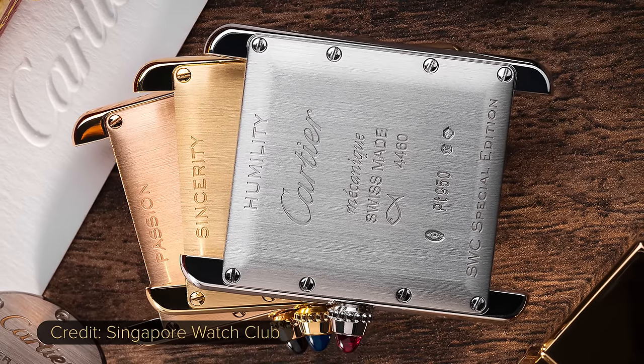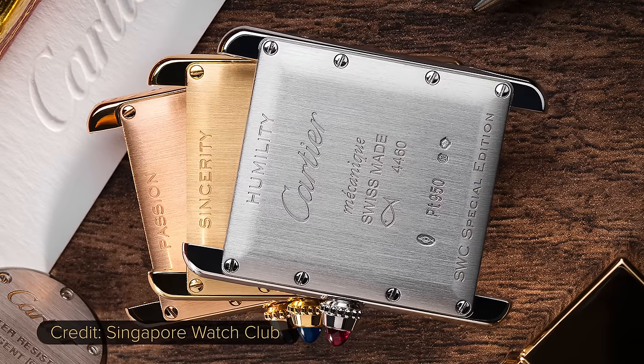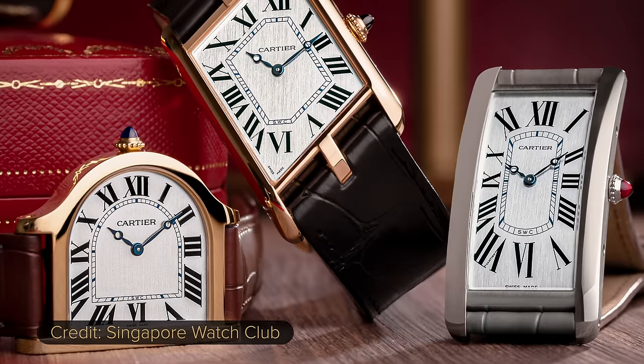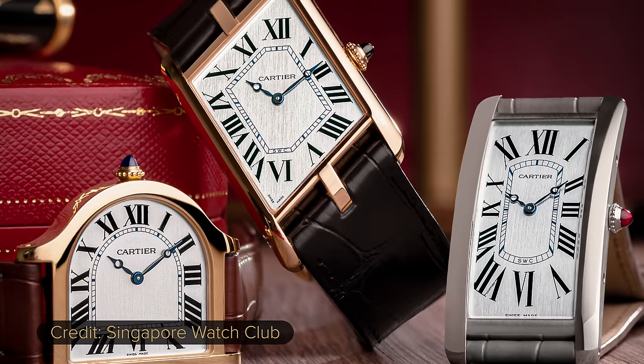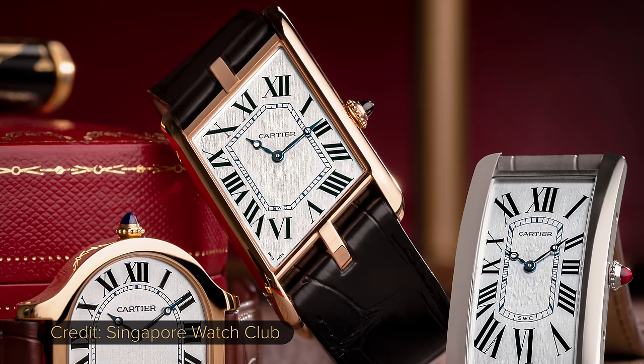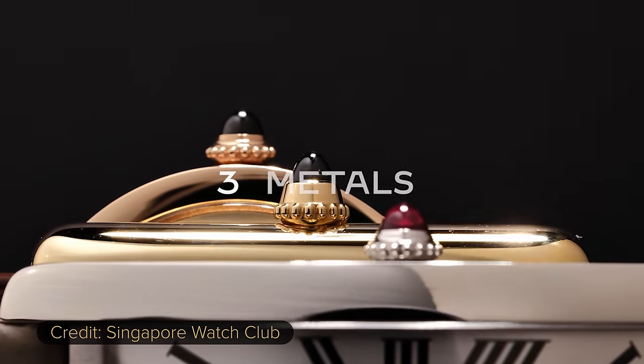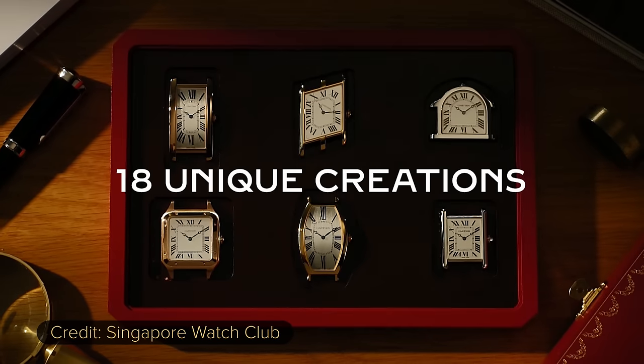All precious metals — we've got platinum, yellow gold, and rose gold, which I chose. The three precious metals represent the three core values of the club: passion, sincerity, and humility. The shapes that were chosen are the Cloche, Asymétrique, Santos Dumont, Tonneau, Tank Louis Cartier — which I have — and last but definitely not least, the Tank Cintré.